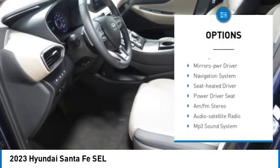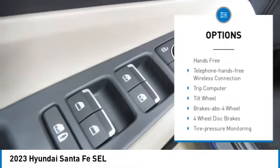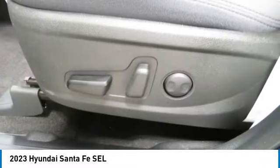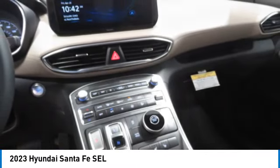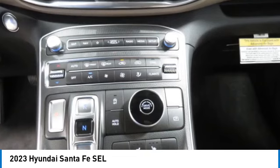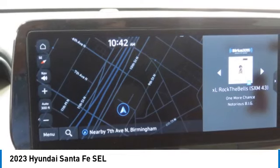Traction control, daytime running lights, remote keyless entry, remote trunk release, FWD headlights, auto off mirror memory. If affordable style and reliability are what you're looking for, this vehicle couldn't be more perfect. Drive it today.